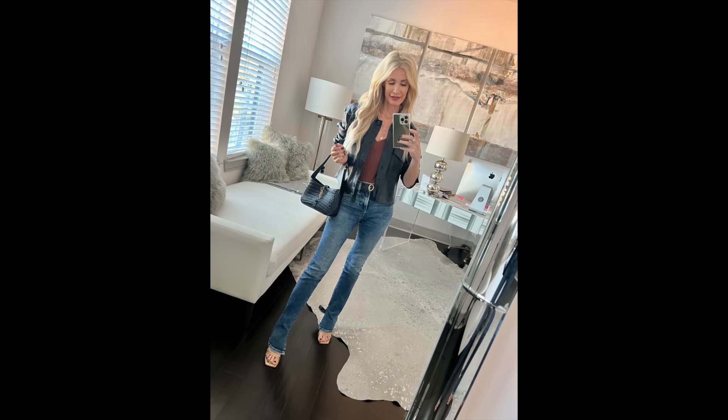These are my favorite jeans from Express called the Skyscraper. They're a mid-rise, floor-skimming hemline, so they have an elongating effect on your silhouette — making you look taller and slimmer. They're so comfortable because they have stretch in them, and I love this medium wash to wear all year round. These jeans are under $50 and they honestly fit exactly like some of my designer denim.